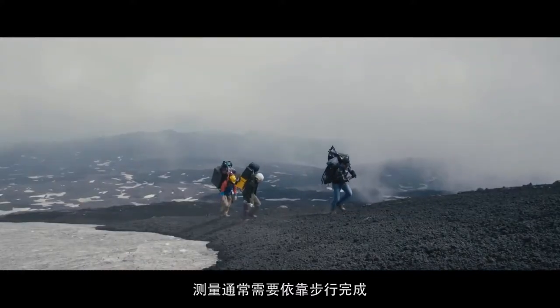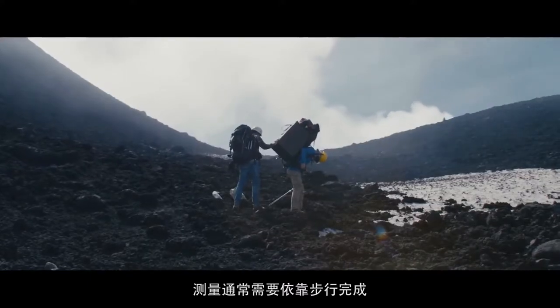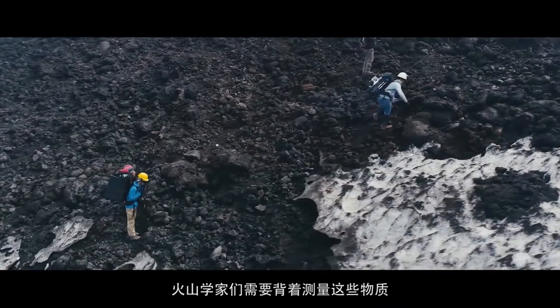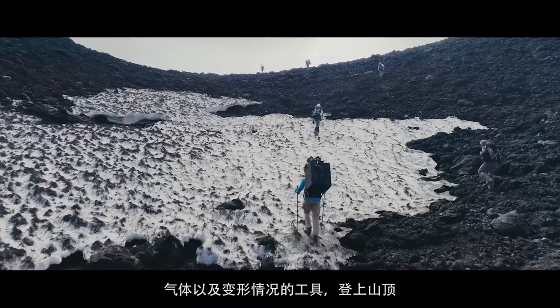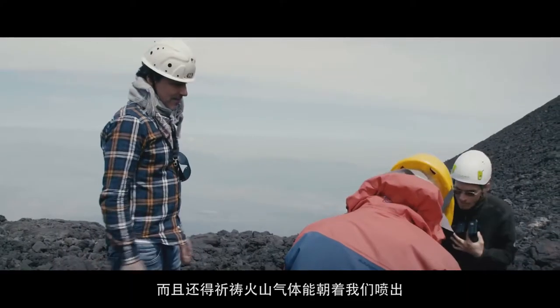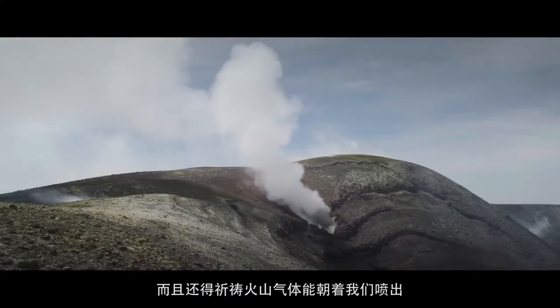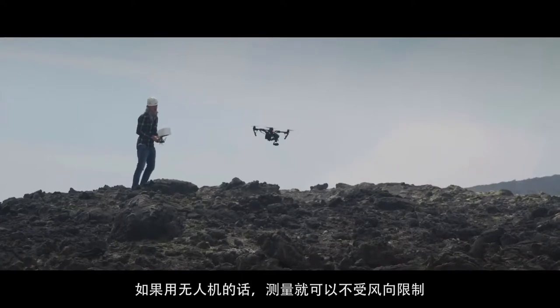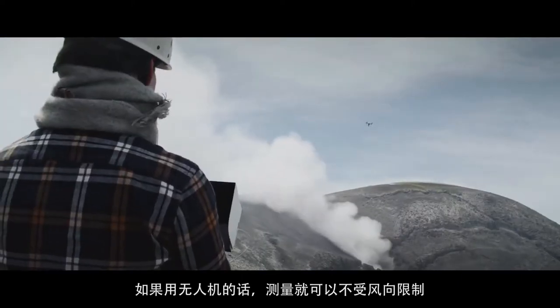Traditionally, such measurements had to be made on foot. A volcanologist would climb up on top of the volcano with an instrument that measures gas or deformation and stand there for hours hoping that the gas would come towards us. Then I thought the drone is a platform that can follow the gas where the wind takes it.